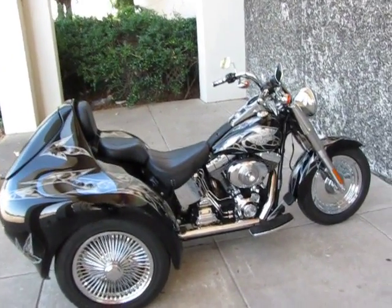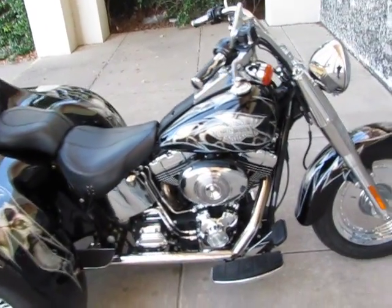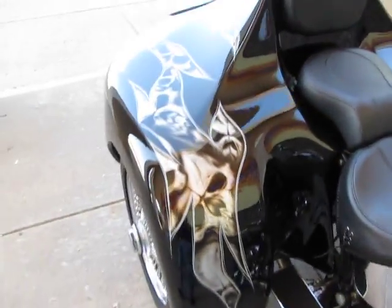Hello folks, this is Bronco Bob with American Motorcycle Trading Company and I'm here today to show you a really unique Harley-Davidson Fat Boy trike with a custom paint job that is absolutely show quality.